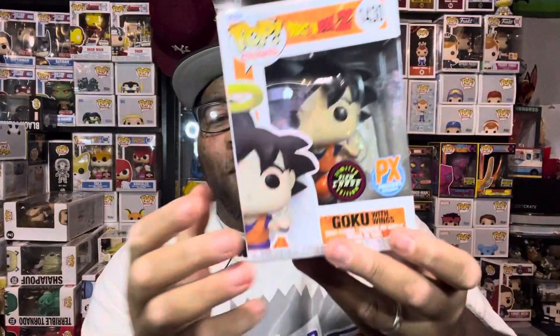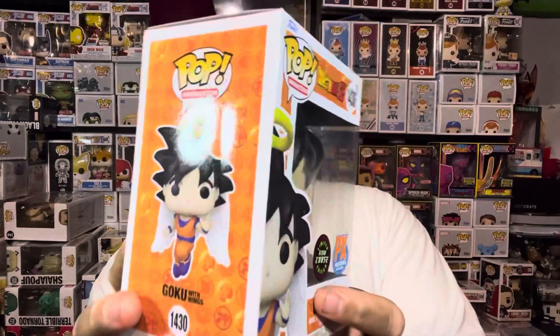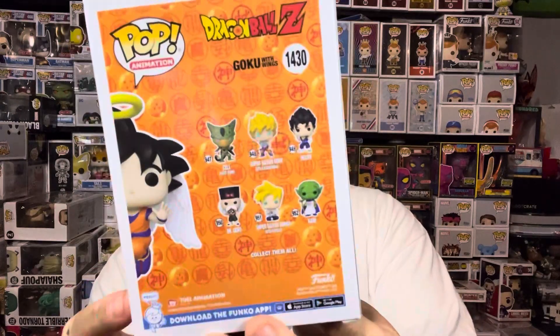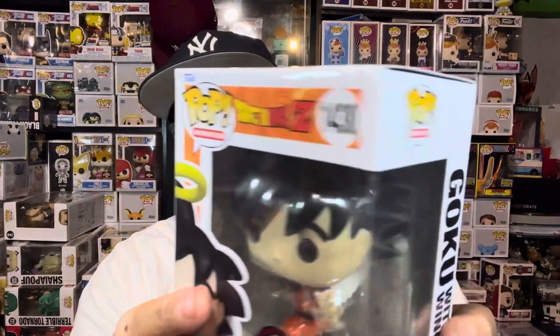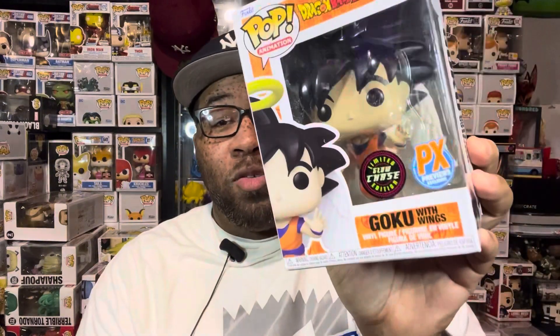That's what I'm talking about — we got the Goku chase! It's a glow-in-the-dark chase and I really wanted this one, so that's pretty cool. It does have some damage — you can see it's bent in the front — but I'm glad to get this. So yeah, we got the Goku with wings chase. We'll do a review on a later date, but today I just want to unbox everything.